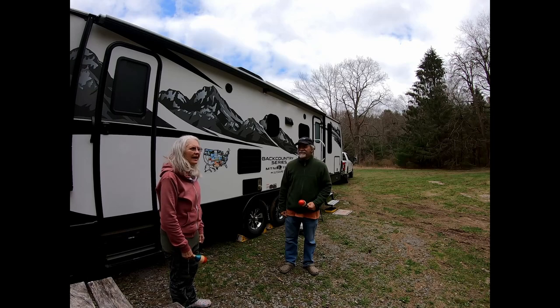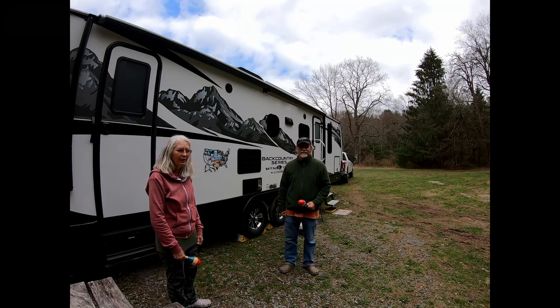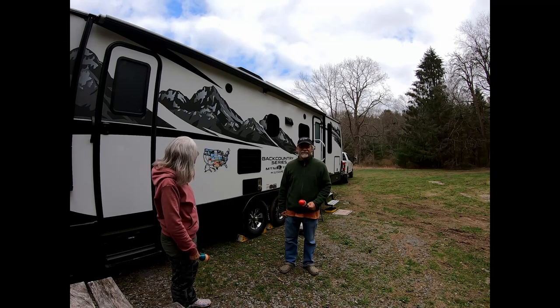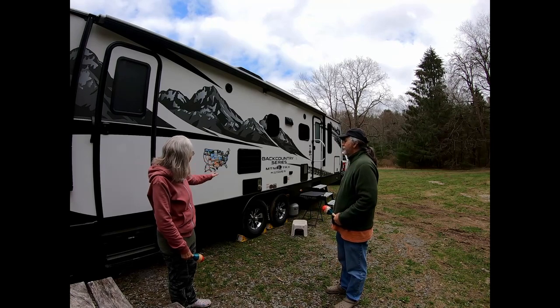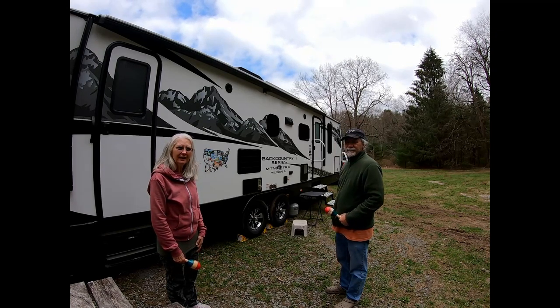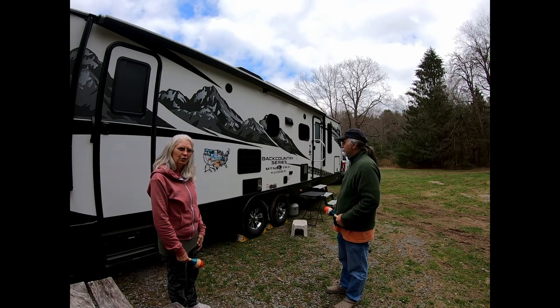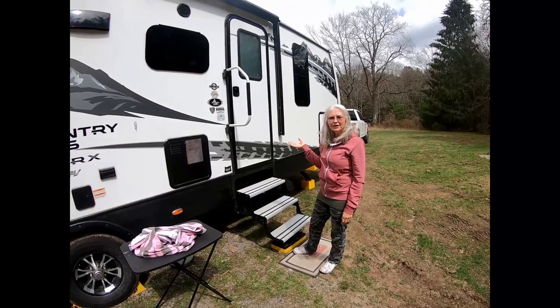Today we wanted to give you a tour of the inside and the outside of our travel trailer. We have an Outdoors RV — it's a Backcountry Series Mountain Track Outdoors RV. It's 28 feet and it's got the double bunks inside, so we're going to give you a tour of the inside.